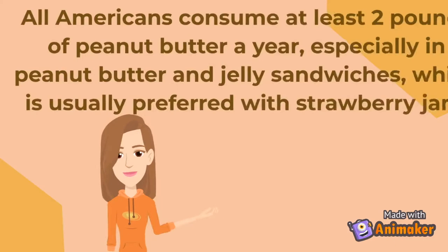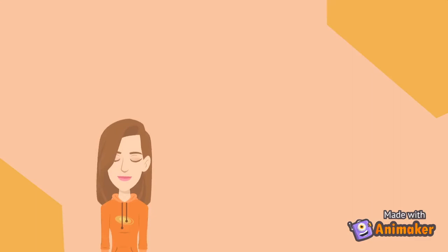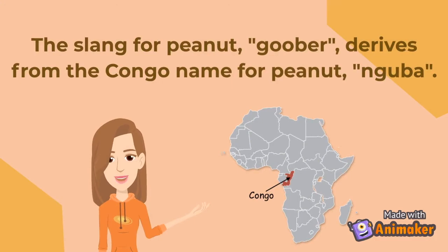All Americans consume at least 2 pounds of peanut butter a year, especially in peanut butter and jelly sandwiches, which is usually preferred with strawberry jam. The slang for peanut, "goober," derives from the Congo name for peanut, "nguba."